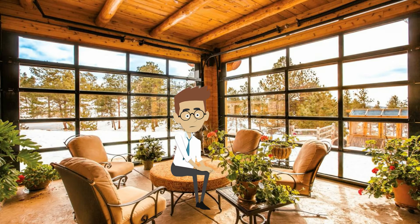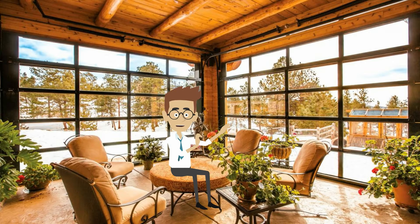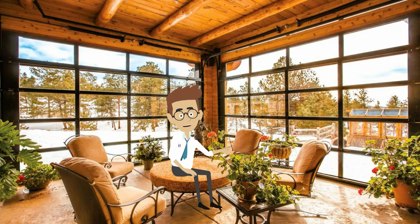Isn't this room simply stunning? Look how much natural light. Did you notice the Wayne Dalton garage doors? This used to be a garage and now it's a sunroom.